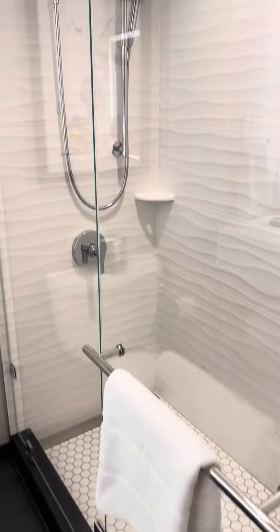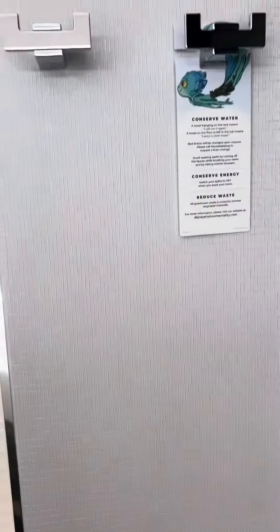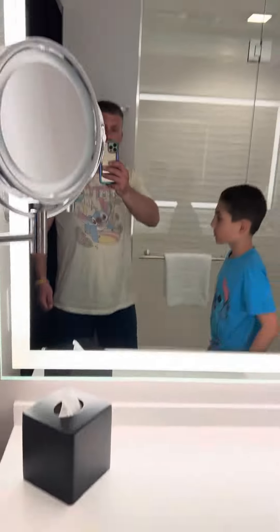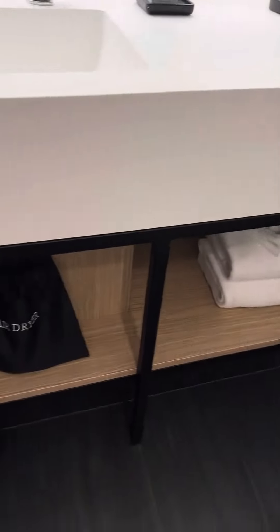Okay, room 802 is our room. This is the shower at the new Pixar hotel. Beautiful pictures, nice vanity. We have towels here, and I really like the tile in the shower. We also have a hair dryer.